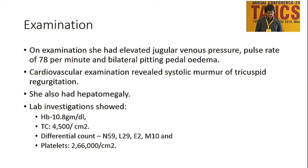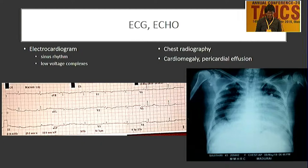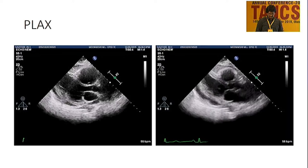On examination she had elevated jugular venous pressure; other findings were unremarkable. ECG showed almost no major abnormal findings — within normal limits. X-ray showed marked cardiomegaly with evidence of pericardial effusion. Echocardiogram in parasternal long axis view shows pericardial effusion, with LA and LV being normal, and some calcification visible.